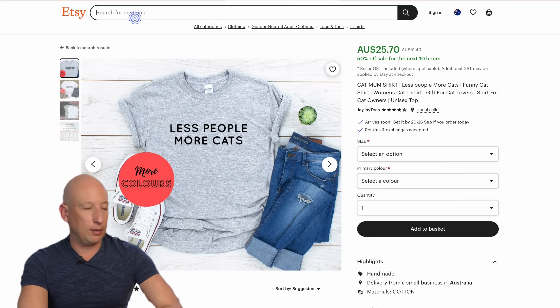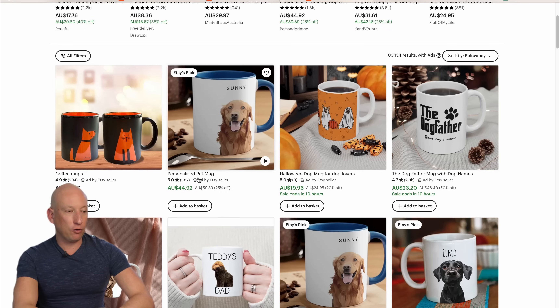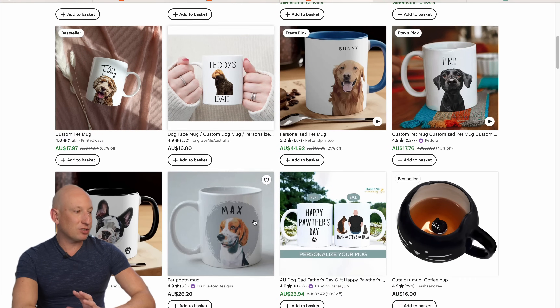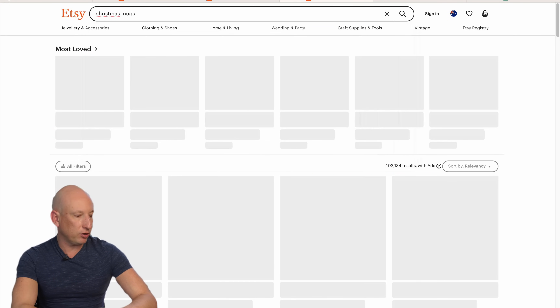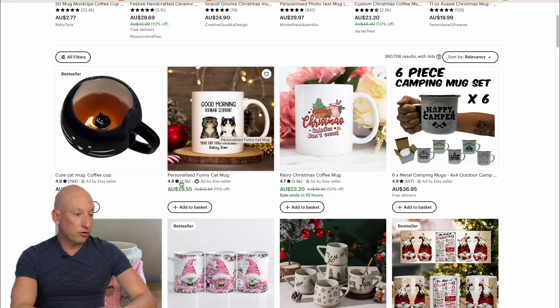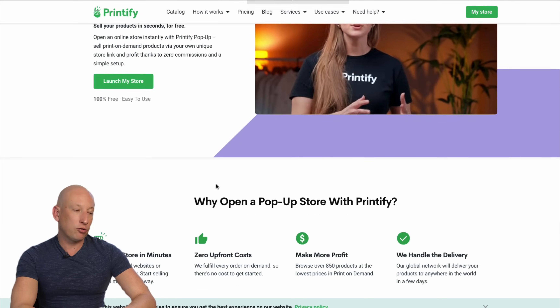Let's try dog mugs, for example — lots of dog lovers out there. Look at that: 1,800 reviews, and $44 for a dog mug. The Dogfather with 2,900 reviews, 1,800 on that one there. These mugs are pulling in a huge amount of revenue and it really is incredible. And there's something more for Christmas coming up. Let's see what people have for Christmas. A Christmas cat one, 2,900 reviews. 2,900 there for a Christmas mug as well. It really is crazy.